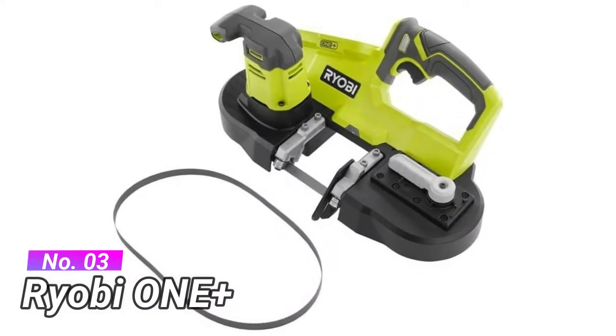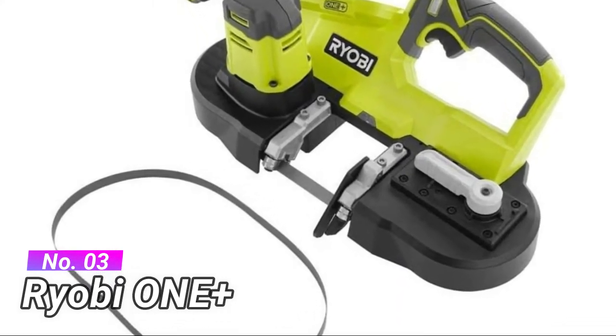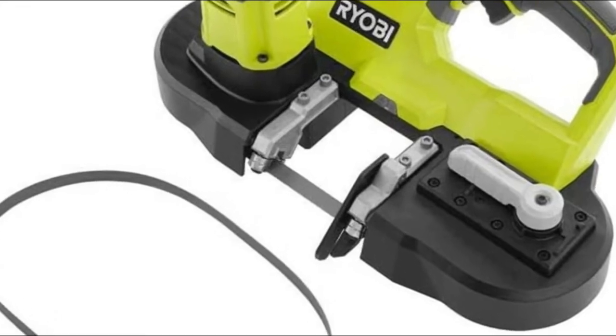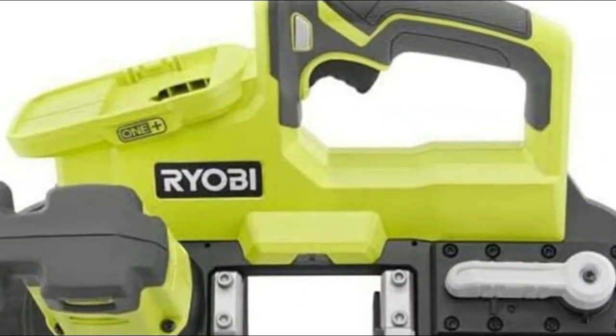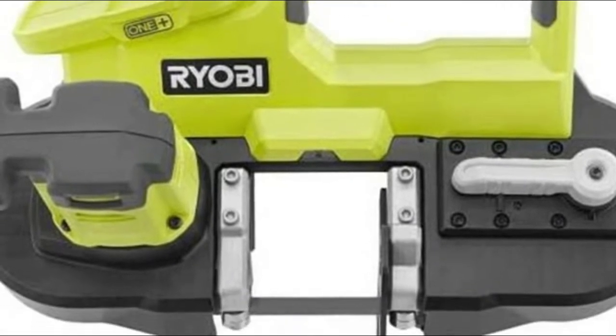Number 3: Ryobi One Plus. Integrated pommel handle delivers more comfort and increased visibility. 560 SFPM for quick cuts in all materials. Two-and-a-half-inch cut capacity for a wider range of applications, designed to cut wood, metal, or plastic.